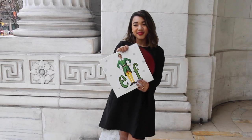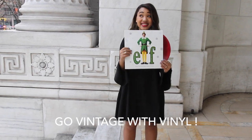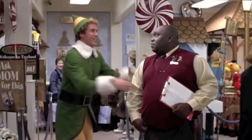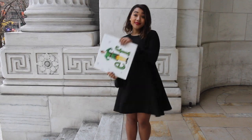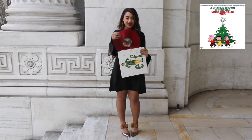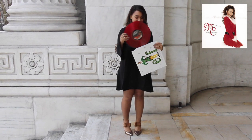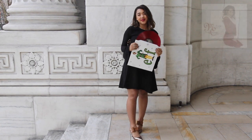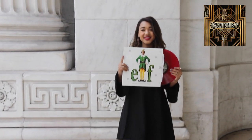Speaking of dance parties, if your hostess is cool enough to collect vinyl, why not bring her the best holiday record ever — Elf! I found my Elf record at Urban Outfitters. They have a really great vinyl selection of both seasonal and non-seasonal things, including the Charlie Brown Christmas album, the Mariah Carey Christmas album, and the Great Gatsby album if you want something a little bit less seasonal but still just as sparkly.